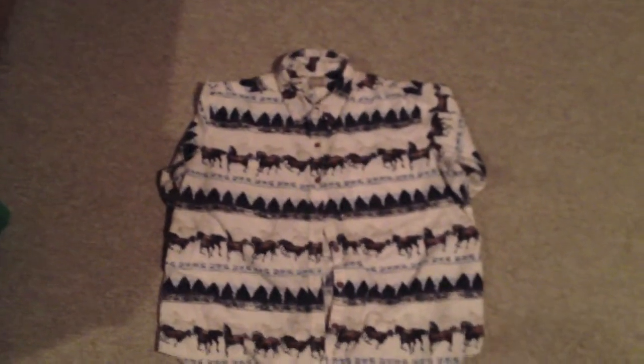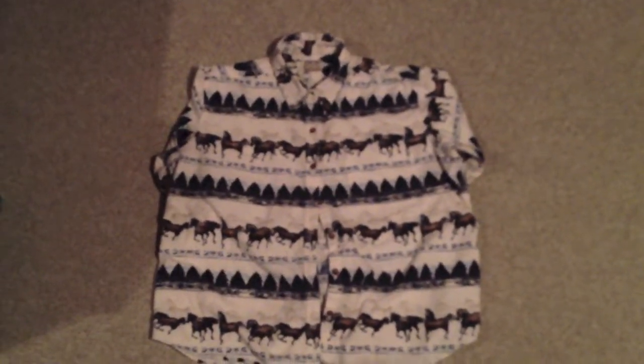Let's go. First up, we got this Lacoste shirt, just all brown with the Lacoste logo right there, pretty dope. Next one, we got this polo, all green with the orange horseman. Next, we got this all flannel shirt, has horses on it, has some nice trees on it, just pretty dope, pretty warm.